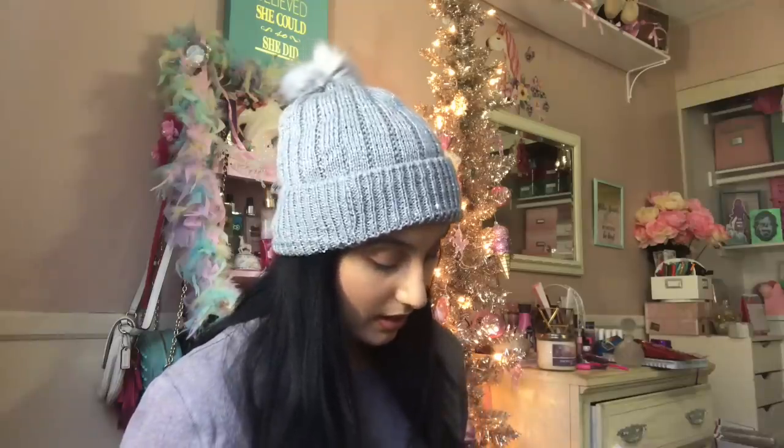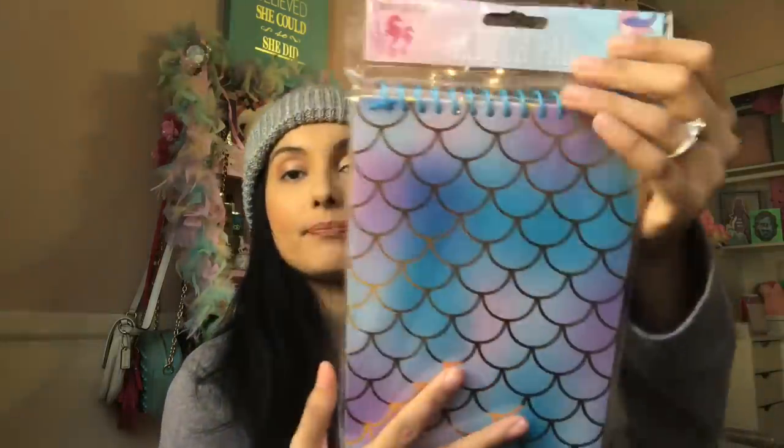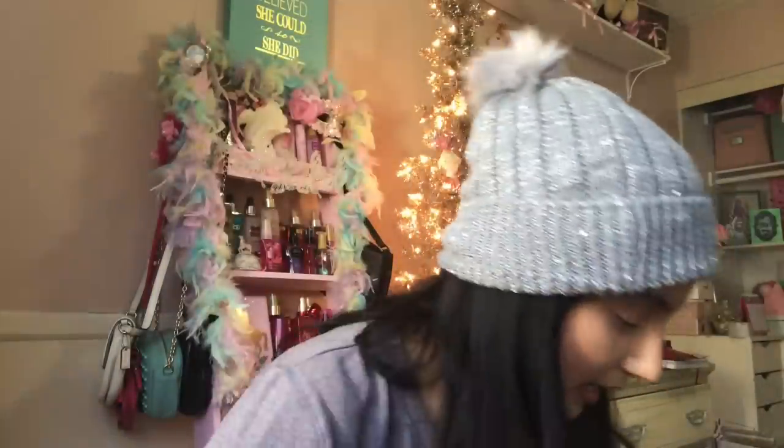That is so freaking pretty! I love this — they had so many things. I got the mermaid sketch pad; it's just blank white pages, obviously a sketch pad, and it's got gold foil. It's so pretty — Crown Jewels. Then I went makeup brush crazy — let me show you the different brushes I found.